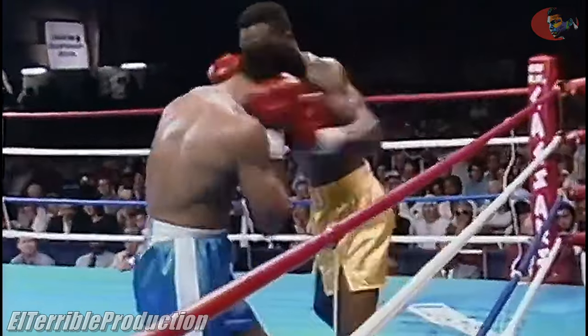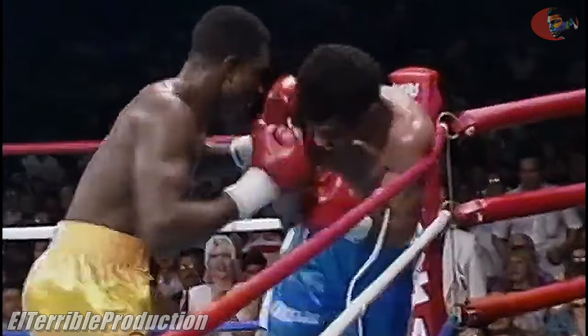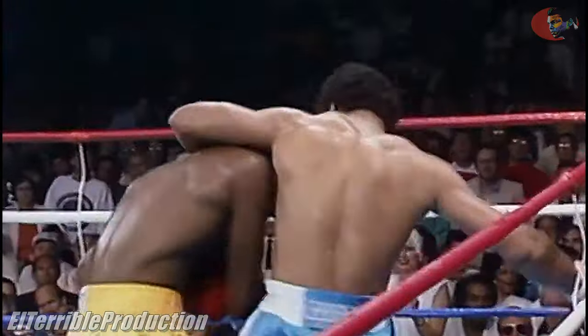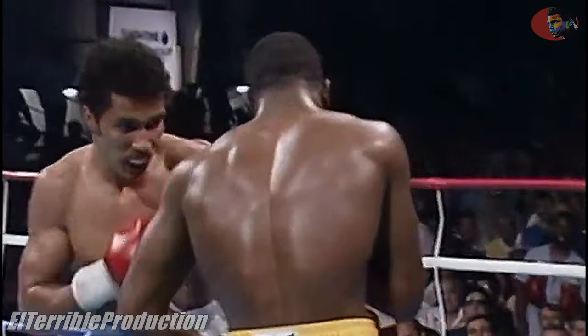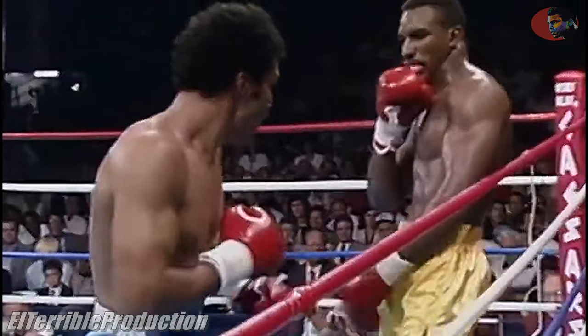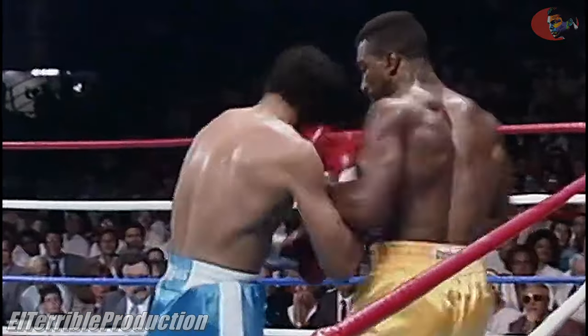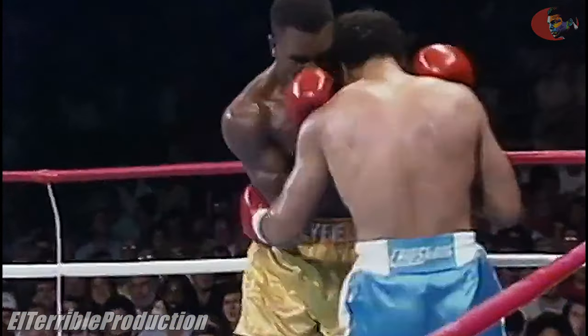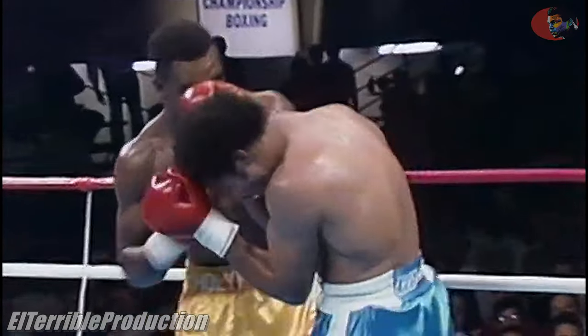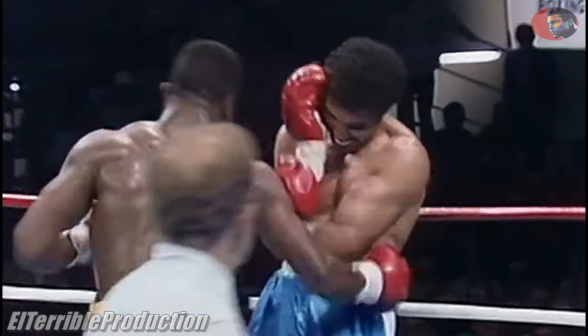Parkey is a punching machine. Holyfield right back and connects with the right hand, and he has Parkey hurt. Two straight right hands of the kind Parkey wants to land right on Holyfield. Holyfield getting careless after that exchange — remember, this right hand dropped Leroy Murphy. Very sharp punches being landed by Evander Holyfield, particularly impressive off the combination.